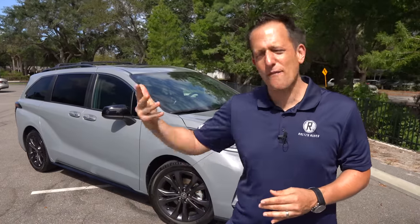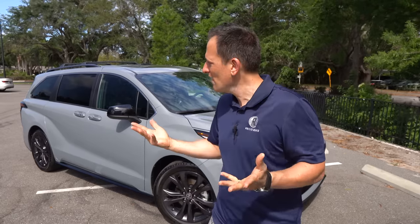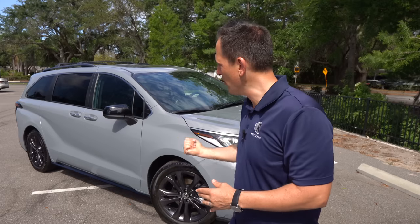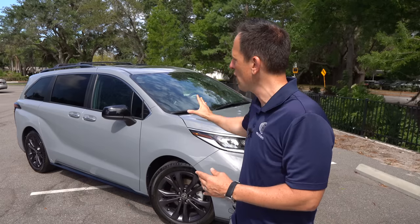We have other key players like Kia — they got rid of their Sedona and brought in the Carnival — and of course we still have the Honda Odyssey. What I want to find out is if you're looking for the best new vehicle for you and your family's needs, are you ready to embrace the minivan? Or are you better off going with an SUV? Let's dive in. This cement color is absolutely one of my favorite Toyota colors on this Sienna XSE.